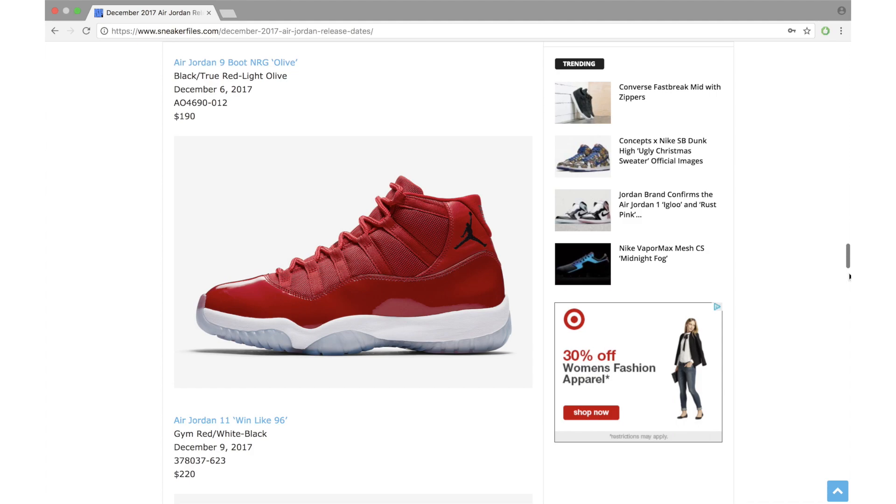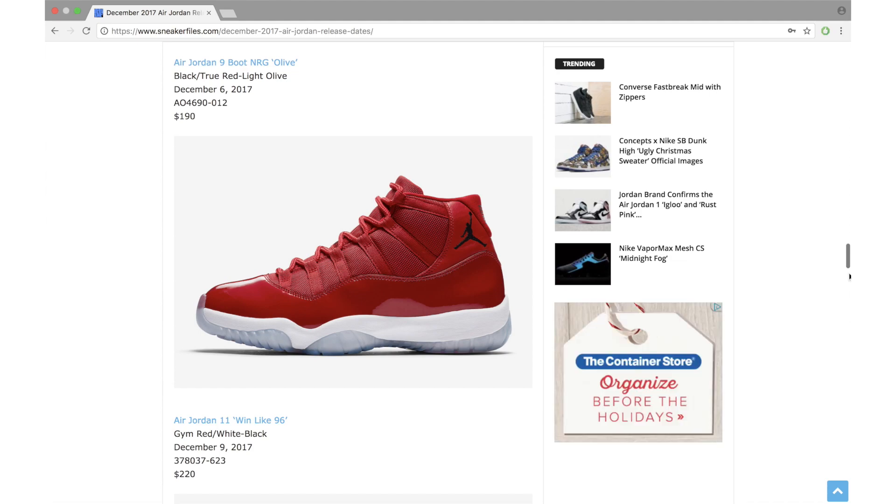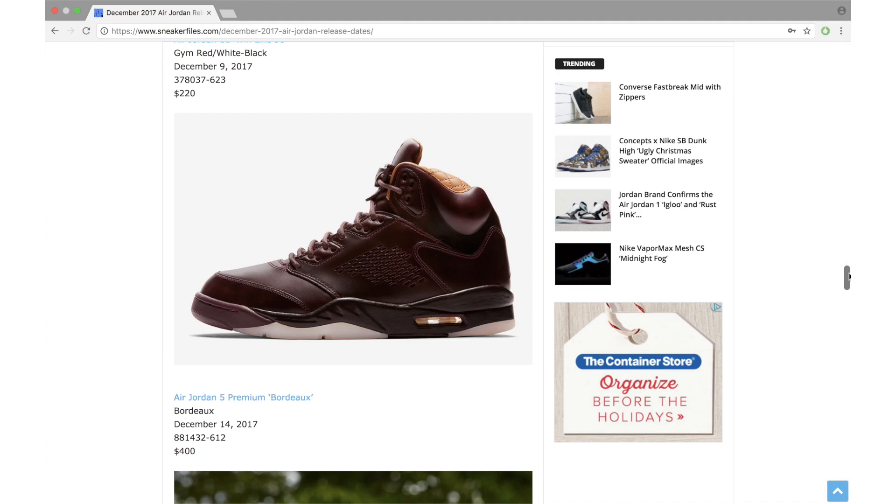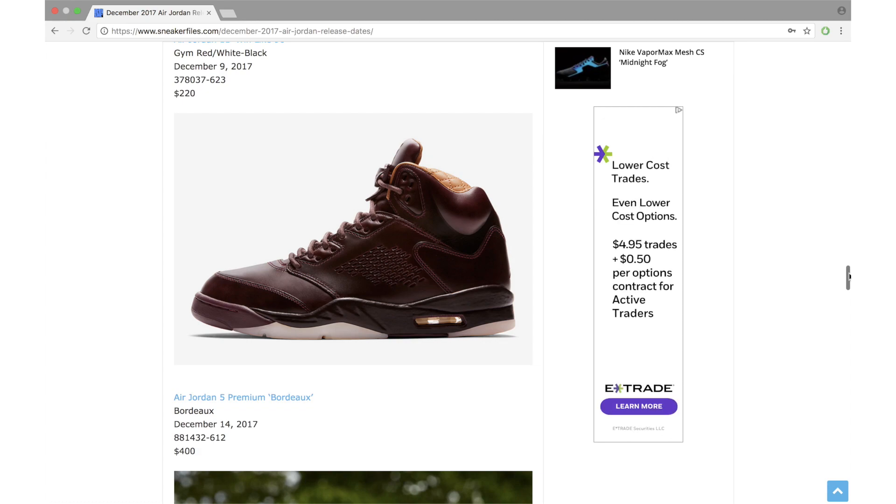Here is the Air Jordan 11 'Win Like 96.' I posted a poll — YouTube unveiled a new feature to interact with subscribers — and this pair got the number one spot for best Air Jordan release for December with over 50% of the votes. Dropping December 9th, retail price $220, available in full family sizing as a general release. With Air Jordan 11s usually being hard to obtain, I think these will actually be relatively easy to get if you want them.